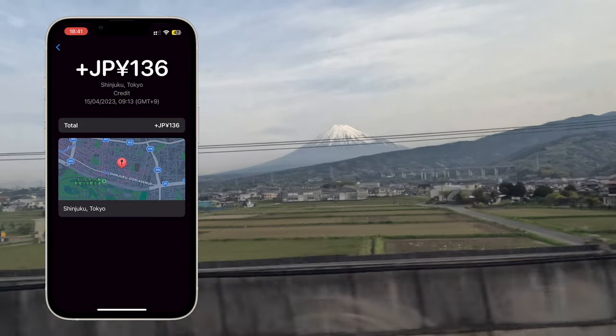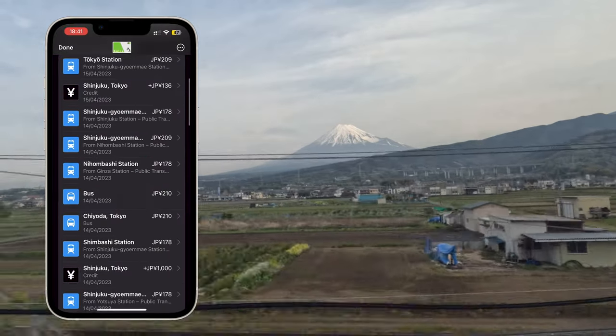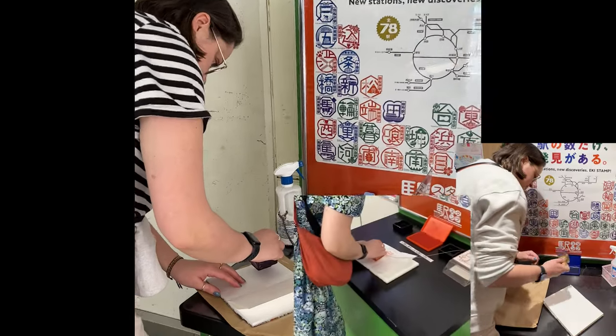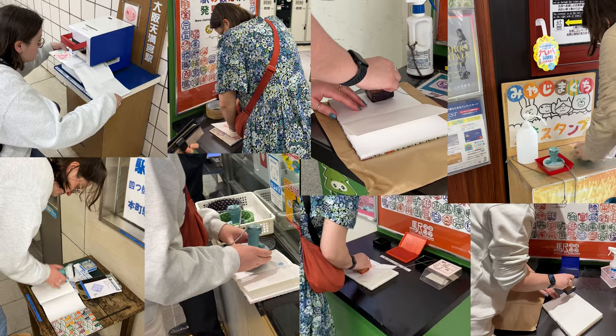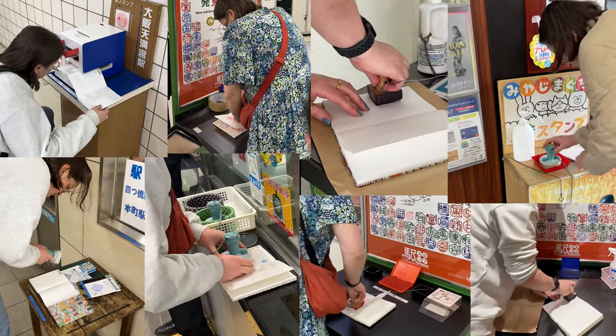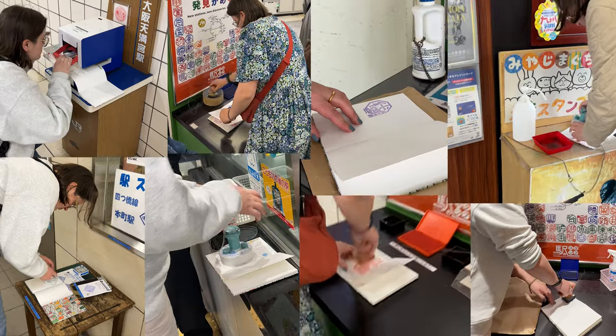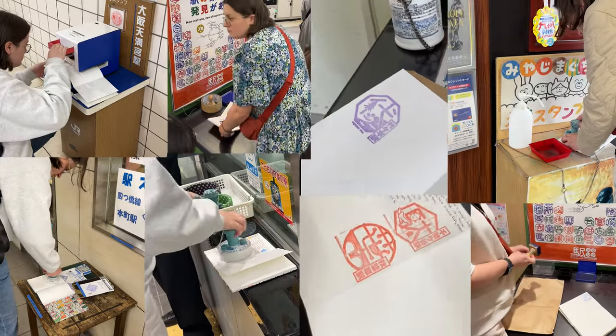Finally, I can't talk about trains in Japan without mentioning Eki stamps, or train stamps. Every station we visited had a stamp, so make sure you bring a blank notebook — you can stamp your way through the country. It acts as a great souvenir and shows your train pilgrimage.